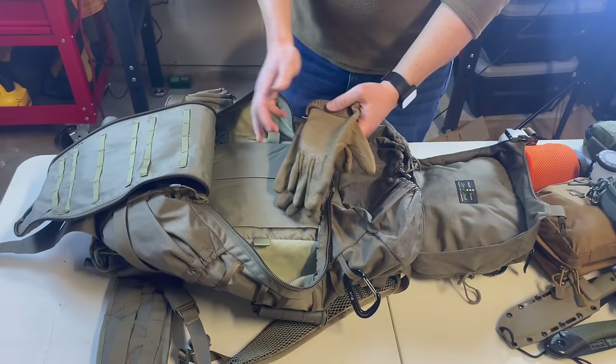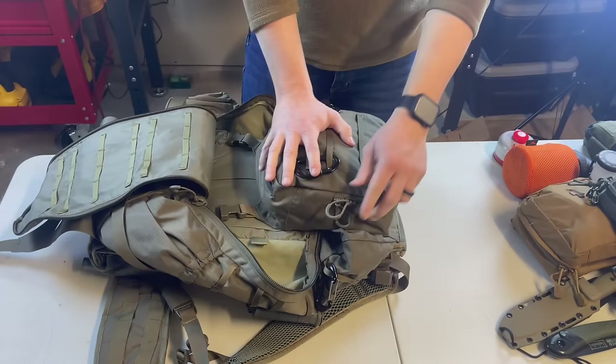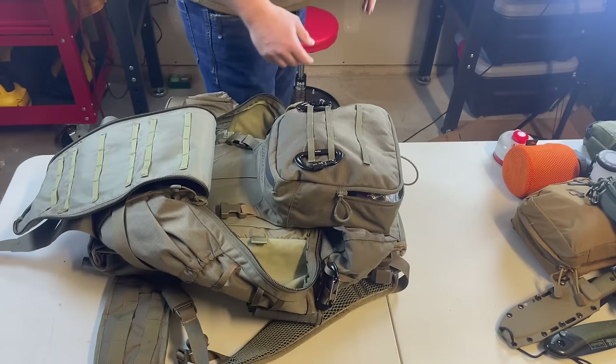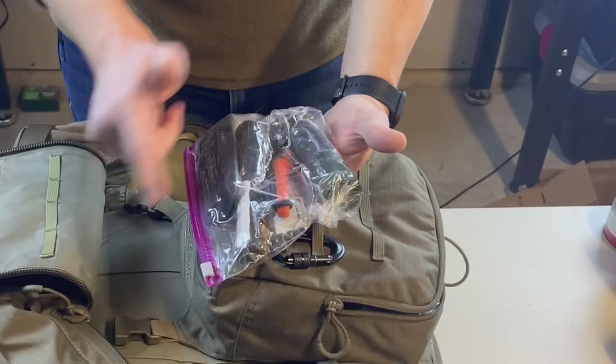I keep tactical mechanic gloves on the outside of the pack for easy access — whether you're rescuing someone, clearing debris, or dealing with cold weather. Gloves should be a top priority to protect your hands. In the top pouch I keep a state map and a national map so I can navigate anywhere if satellite systems or GPS go down, plus a compass in my other kit bag.